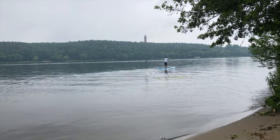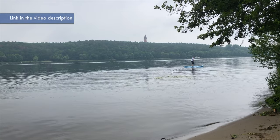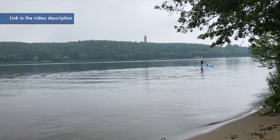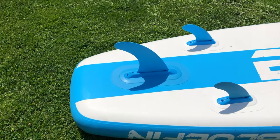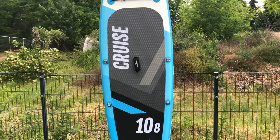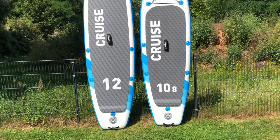The test boards shown were provided to us by Bluefin. In the video description, you will also find all the links to the current offers. If you use them to get one of the boards, we get a small commission. This way, we can cover our costs and are able to present you with the newest paddle boards and accessories in the future. Your price will, of course, not change. Thank you for your support!